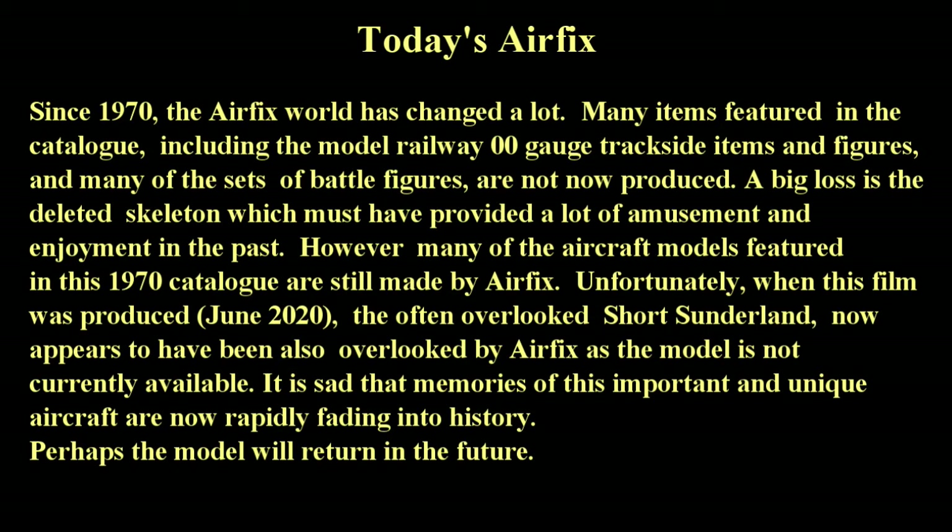However, many of the aircraft models featured in this 1970 catalogue are still made by Airfix. Unfortunately, when this film was produced, the often overlooked Short Sunderland now appears to have been also overlooked by Airfix, as the model is not currently available. It is sad that memories of this important and unique aircraft are now rapidly fading into history.